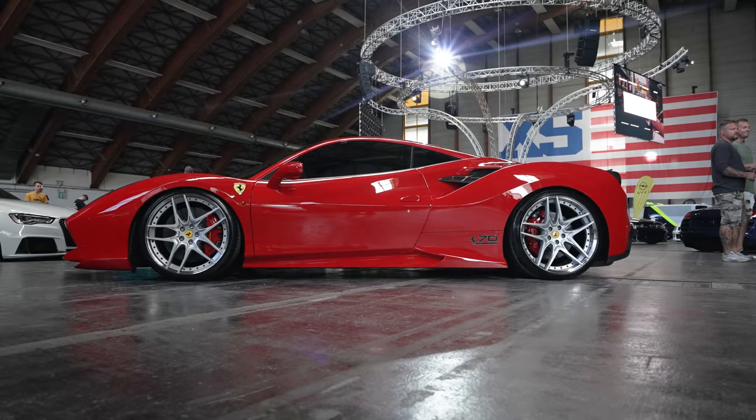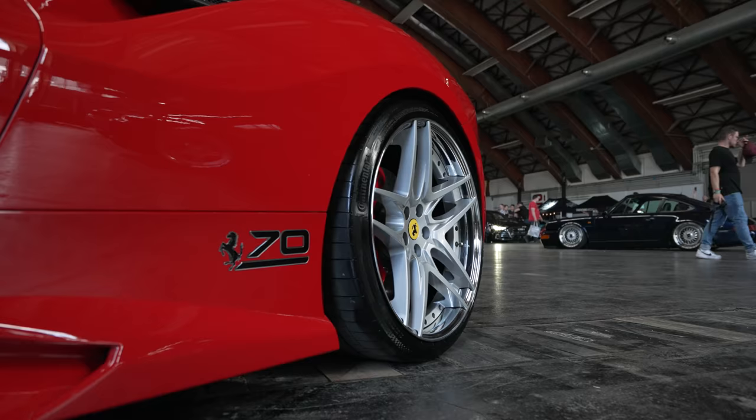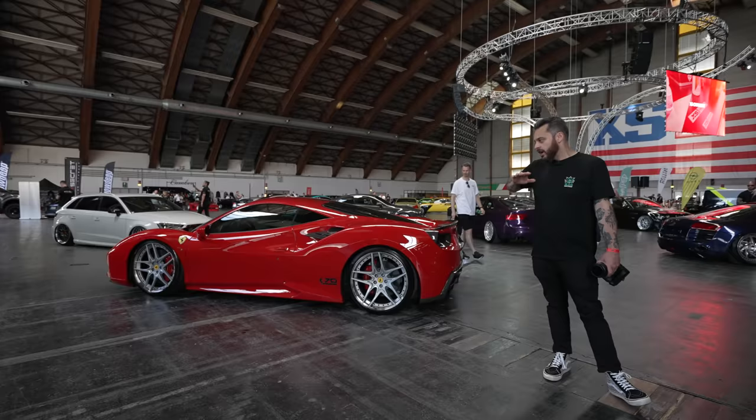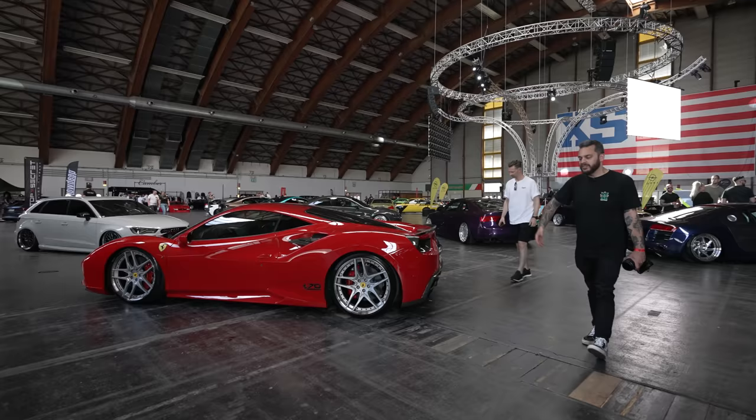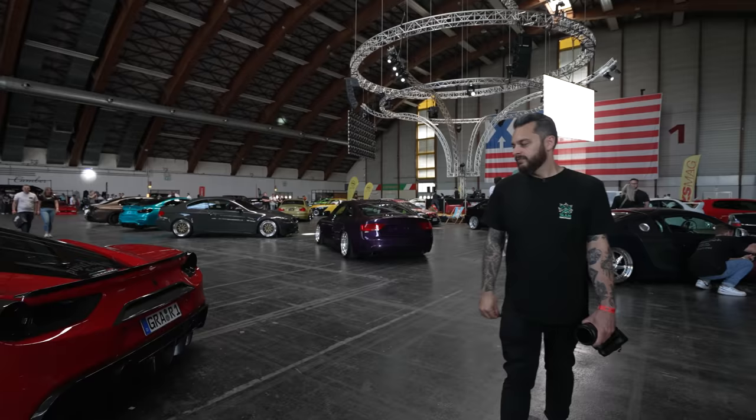On the other side, we've got another super low Ferrari — this one's static but running three-piece wheels. It's amazing what a transformation just a subtle drop and some three-piece wheels does to a Ferrari like this. Really cool to see, because as you know, in the UK we rarely see Ferraris modified like this. Absolute joy.